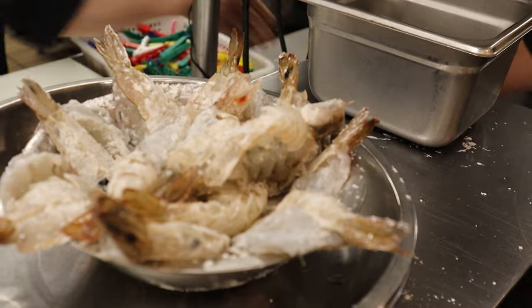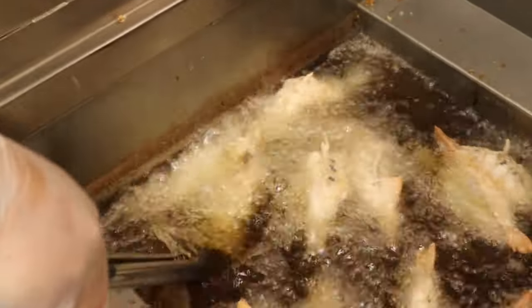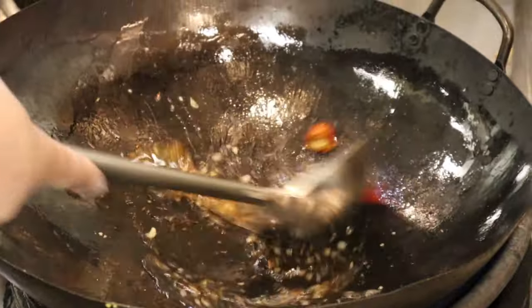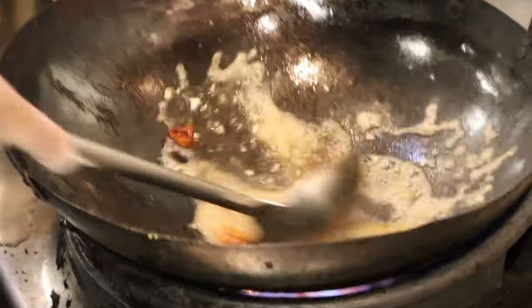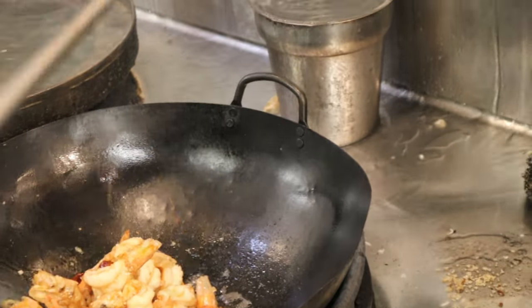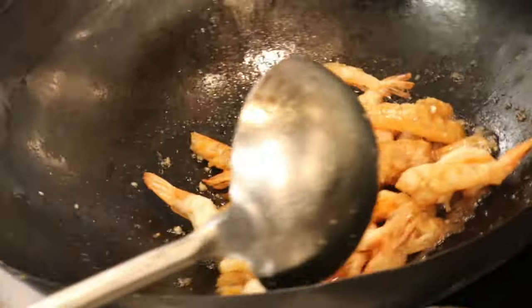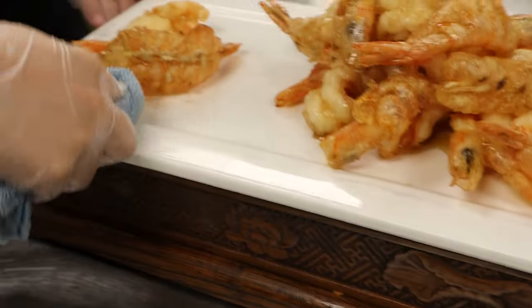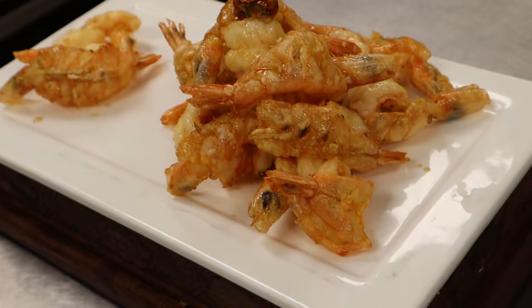This is the crispy shrimp, one of the most popular items here at this restaurant, which the chef is making right now. All the shrimp is being deep fried, and then the chef is preparing a garlic sauce mixture in the wok, stirring it so it gets nice and thick. When the shrimp is done, it goes right into the sauce, gets tossed around, and then is placed on top of this beautiful stand that holds the plate of shrimp up.